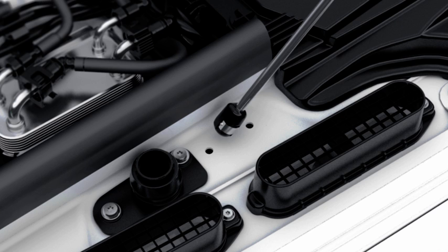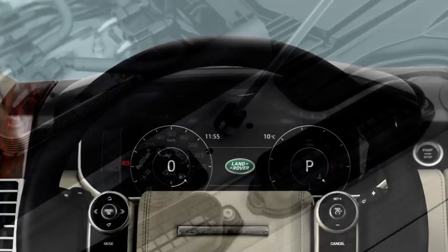Repeat the procedure with the second bottle. Replace the DEF tank cap, turning it clockwise until a click is heard. You will now be able to start your engine, and the warning in the message centre should extinguish.